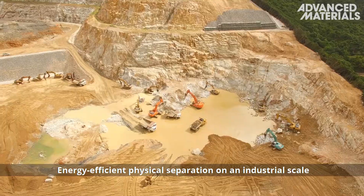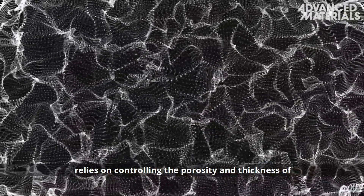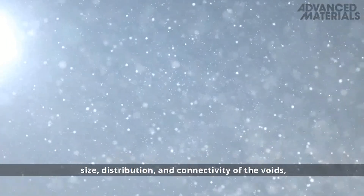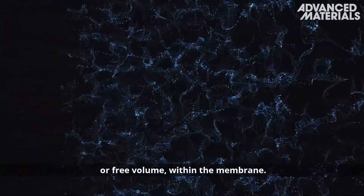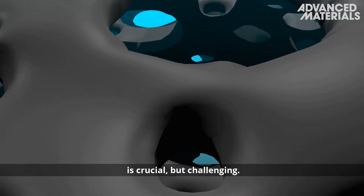Energy efficient physical separation on an industrial scale relies on controlling the porosity and thickness of the selective layer. The separation performance depends on the size, distribution, and connectivity of the voids or free volume within the membrane. Maximizing the amount of interconnected voids is crucial but challenging.